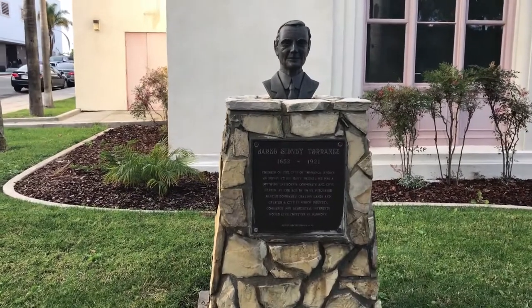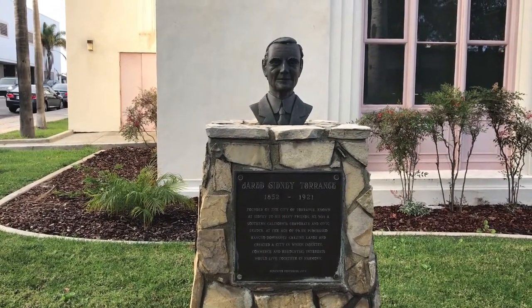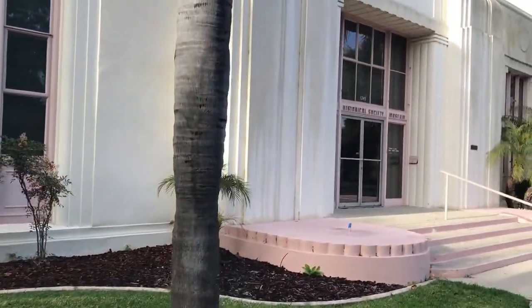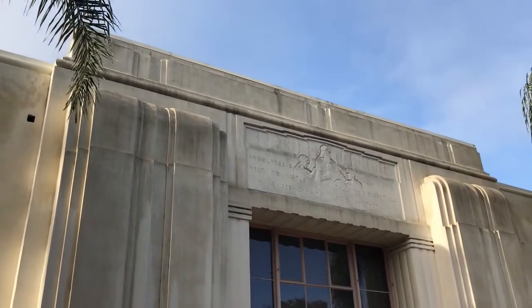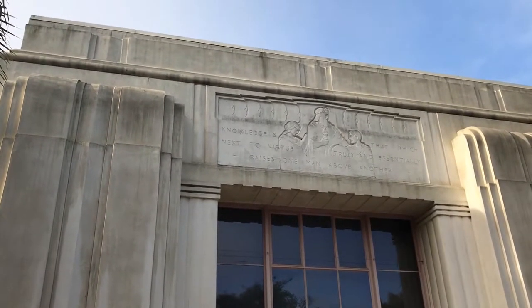We are going to end this episode of Alex's Adventures with a bust of the founder of Torrance. And here is the Torrance Historical Society Museum. And that's about it.